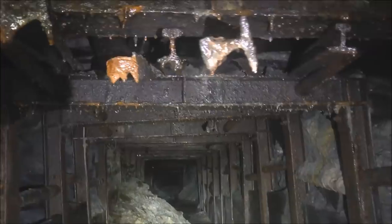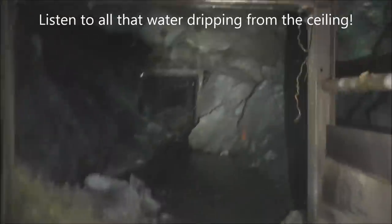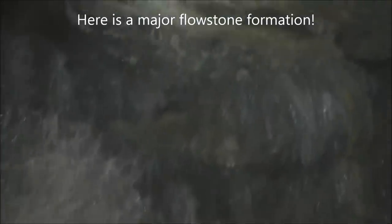Look at all these old ore cart rails they used for support in the overhead. Here's a little bit of a collapse right here. Wow, look at all this flow stone — that is covered in flow stone.